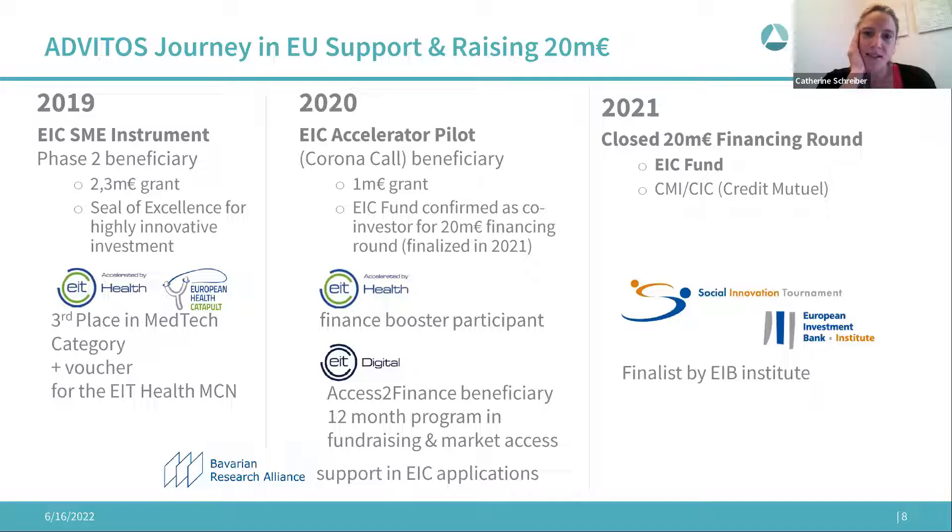That led to closing the financing round in 2021 with the EIC Fund as one investor and a French VC as lead investor. There's also another program by the European Investment Bank — the Social Innovation Tournament — which is a helpful program with additional trainings and pitching competitions. I'm currently in Lisbon at a training workshop on scaling provided by the European Investment Bank Institute.